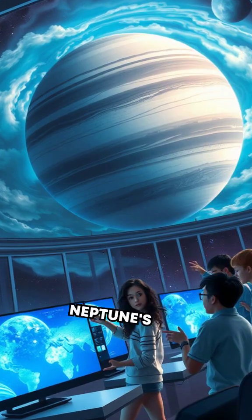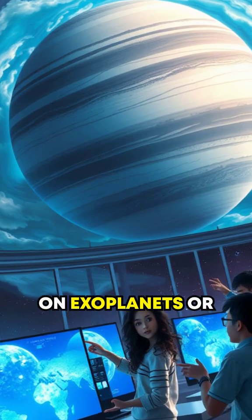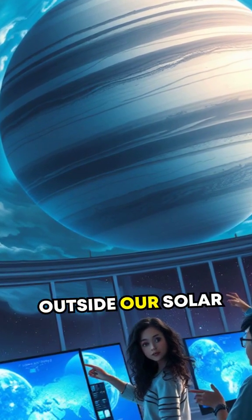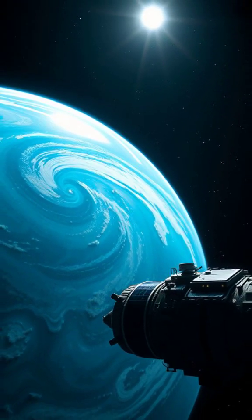So, the big question remains: could Neptune's extreme environment teach us about weather systems on exoplanets, or even on gas giants outside our solar system? The truth might redefine planetary science itself.